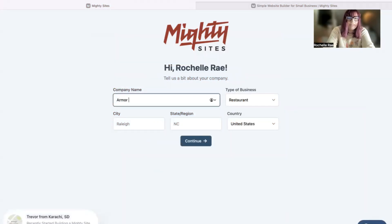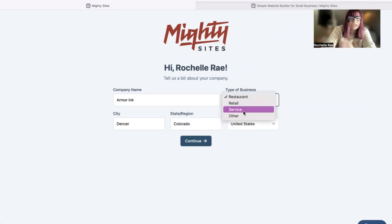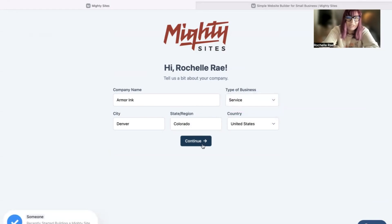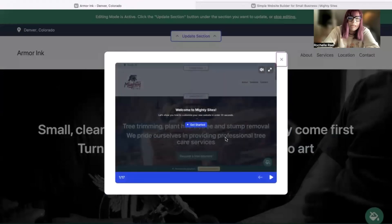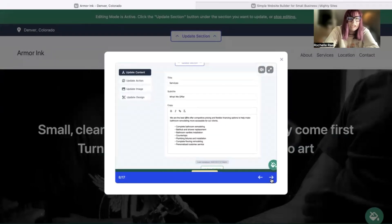Let's tell Mighty Sites a few basic details about our tattoo studio so it can generate a simple website for us. Pop in your business name, city, and state or region — it doesn't matter where in the world you're operating from, you can enjoy the Mighty Sites service. Once you click on that Continue button, Mighty Sites will work its magic, create a simple website for your business, do all the hard work, and automatically bring up a pop-up showing you how to customize your new website in under 30 seconds.